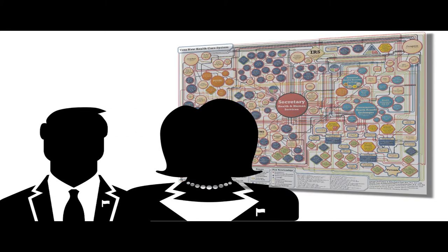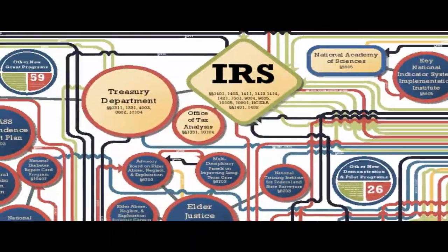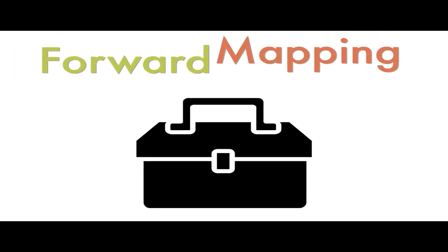Imagine you are a policymaker and you are trying to improve the healthcare system. Where do you start? In what stage of the process do you consider what the implementation of your policy will look like? Do you even have control of the implementation? The most common strategy in a policymaker's toolbox is forward mapping.